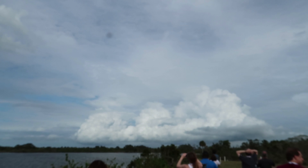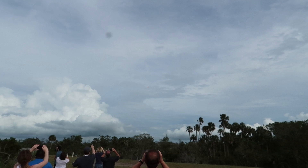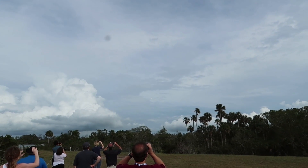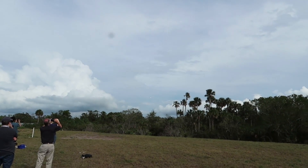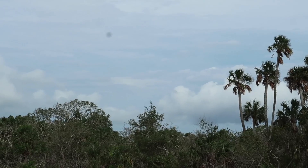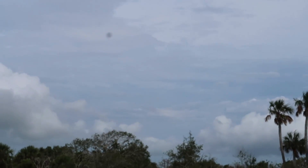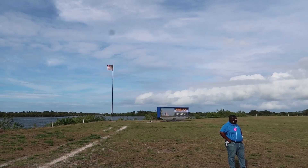We're waiting on the sonic boom now. It scared the heck out of me — I was expecting it and I still got scared. They keep replaying the launch on the countdown clock.